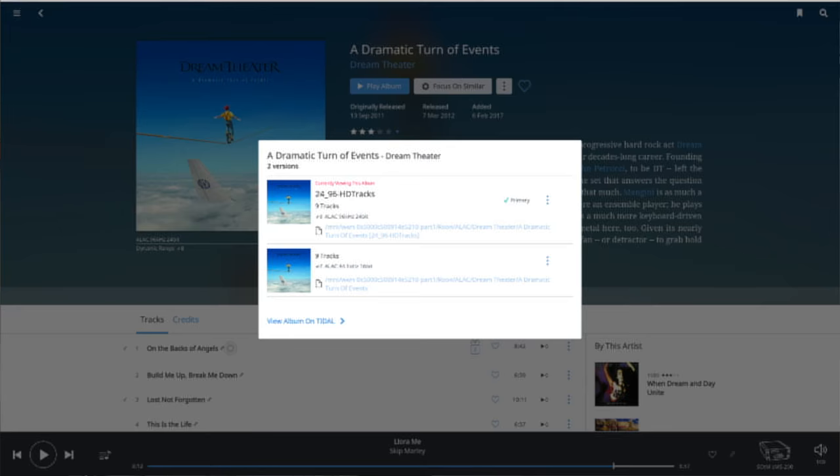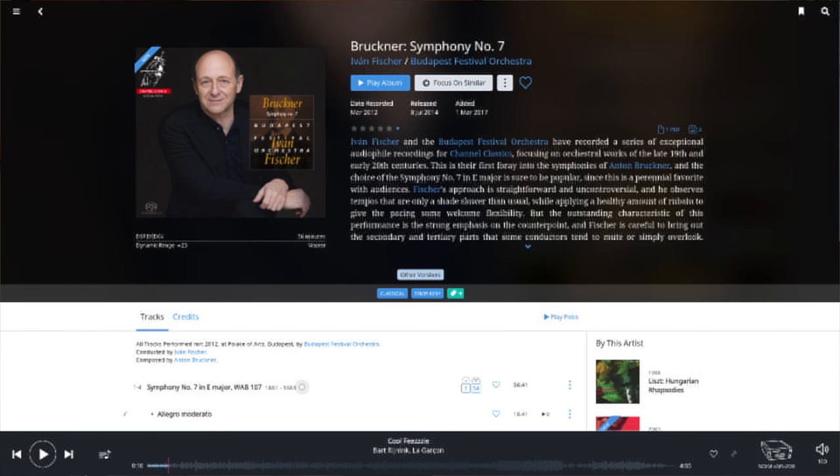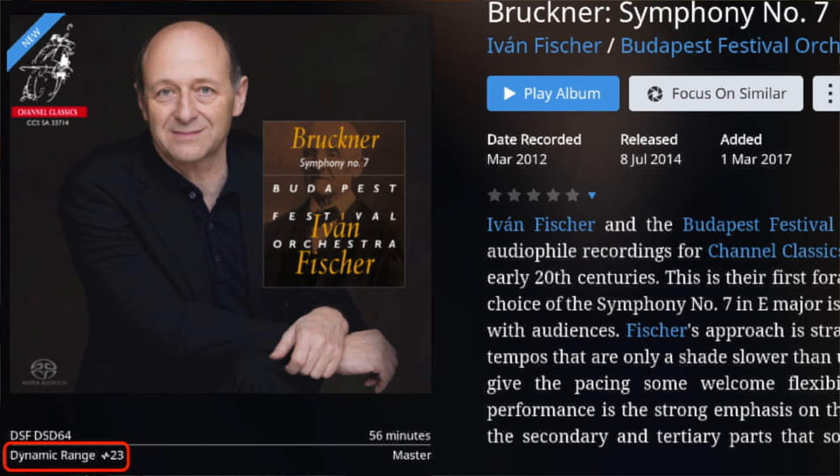Roon now analyzes your tracks for not only loudness but also dynamic range. Loudness is used for automatic leveling of tracks when this function is switched on for that endpoint. Roon can control the volume knob of a Roon-ready endpoint, so if you own an endpoint with an analog or well-designed digital volume control, it can be adjusted to compensate for loudness differences without sacrificing audio quality. The dynamic range indicates the amount of level compression — not to be confused with file compression — that has been applied. If you have several versions of the same album, the other versions button shows those versions including the number of tracks, the file location, and also the dynamic range, sampling rate and bit depth. The dynamic range can be made visible in the cover art on the album detail screen, in the tracks browser when the dynamic range column is enabled, and in the file info popup. Both loudness and dynamic range are measured using the recent R128 standard.